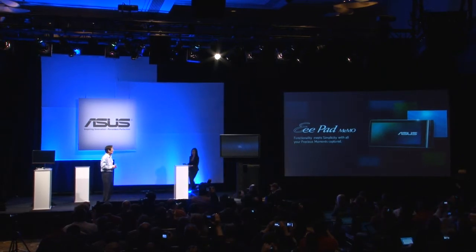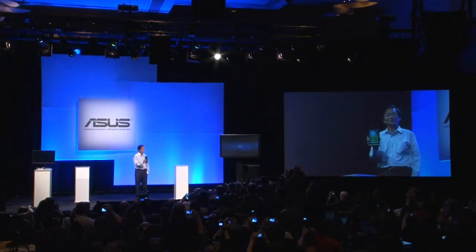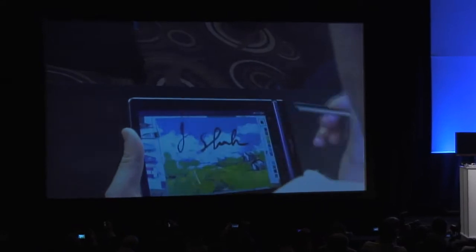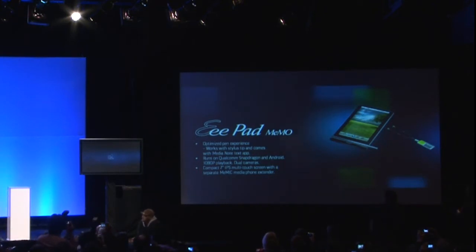That's the ePET MIMO, the 7-inch one. Let's do something with the stylus — I'm not a very good painter, but our ePET MIMO is really awesome. This 7-inch ePET MIMO is very suitable especially for on the go.